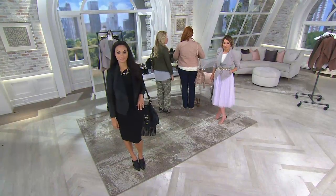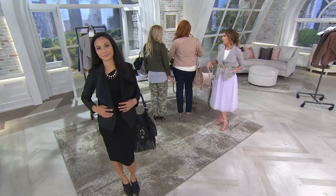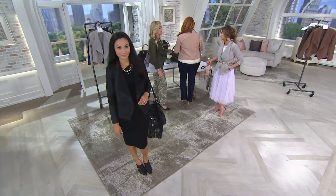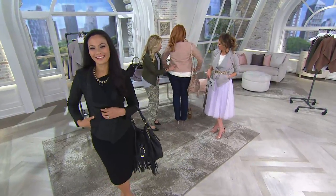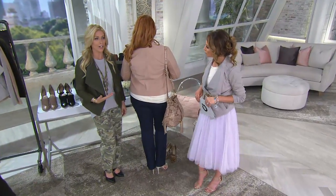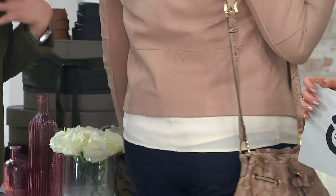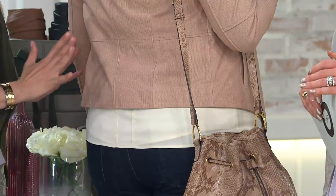I want to say one more thing about the fit. It's high-low. We're getting a lot of comments: is it too short for me? I like to cover my backside. We have this tank, which we're showing — super soft rayon nylon. If you love this jacket but you're afraid that it's shorter in the back, feel free to layer. This is one of those tops — if you have a Lori Goldstein t-shirt you want to throw under, or something in your closet that needs a lift, feel free to throw it underneath.